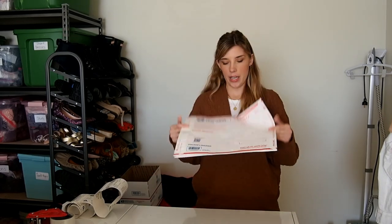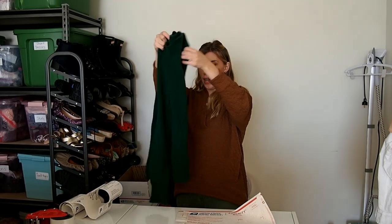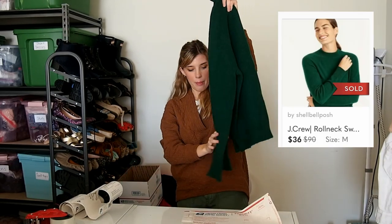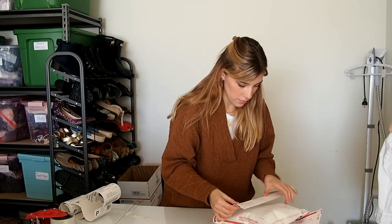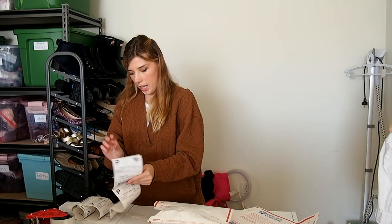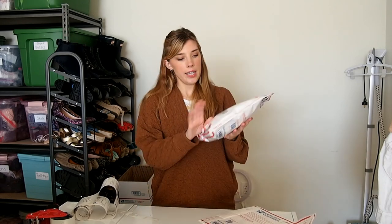I mostly use just the Tyvek free envelopes from the post office. Our first item is this J.Crew sweater. There are some fuzzies on there. I picked this up at the bins a while back — maybe spring or even summer — but I still picked it up because it was a nice shape of sweater. This sold for $36. I do it as small as I can and then put the label over top to make sure it's nice and secured.